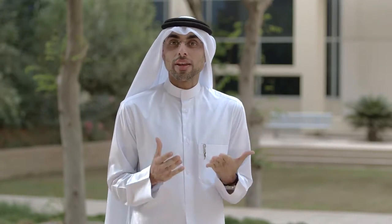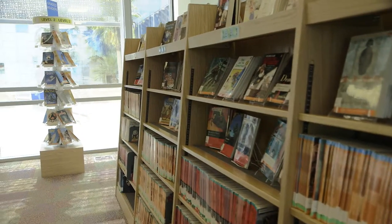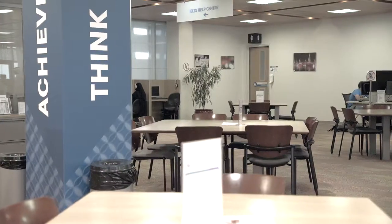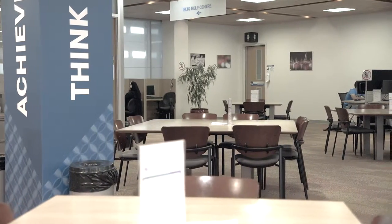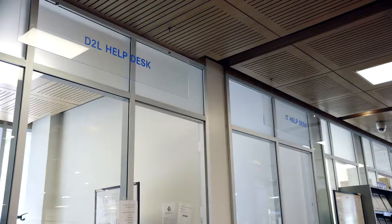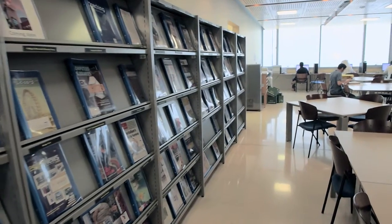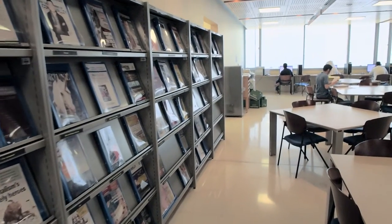CNEQ is more than just classrooms and labs. Our library and learning commons provides a great space for quiet independent study, as well as several help centers including English language, advanced writing, and career counseling. They also offer hundreds of e-books, online publications, and a great selection of DVDs.